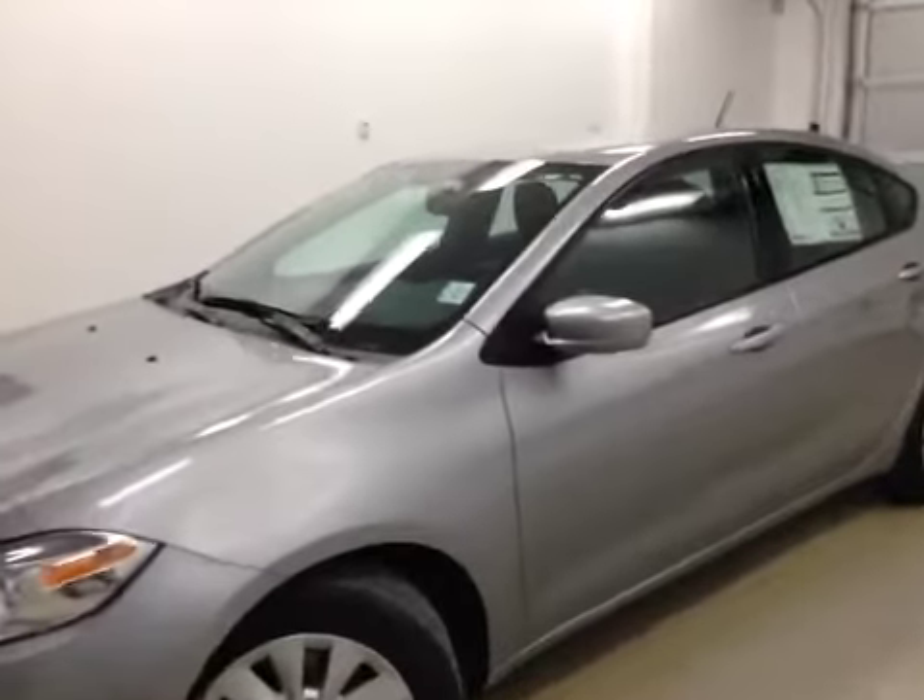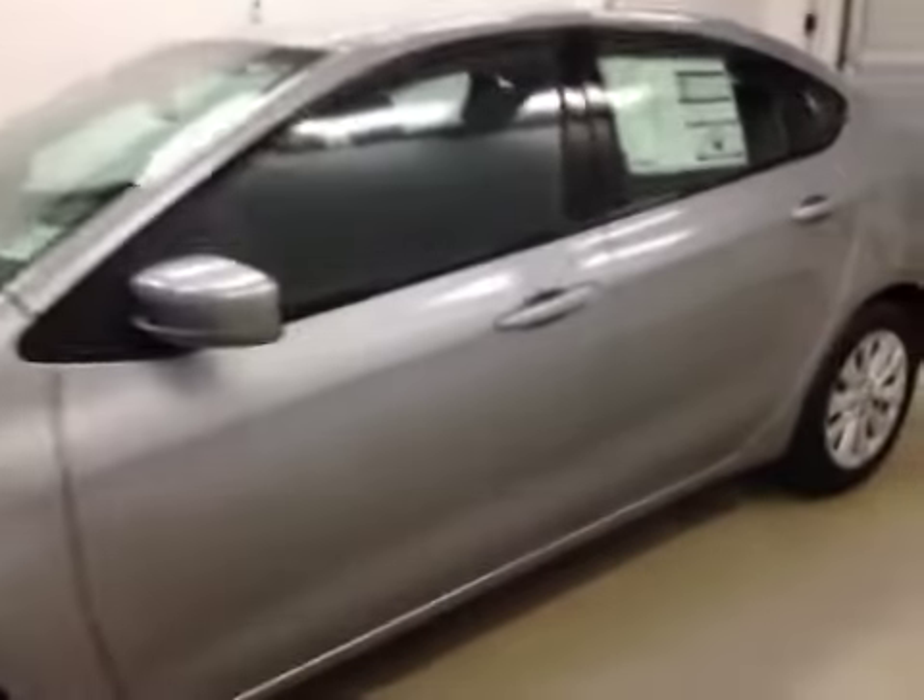Here we have stock number A4677, a 2014 Dodge Dart, Aero, color Bullet Silver.